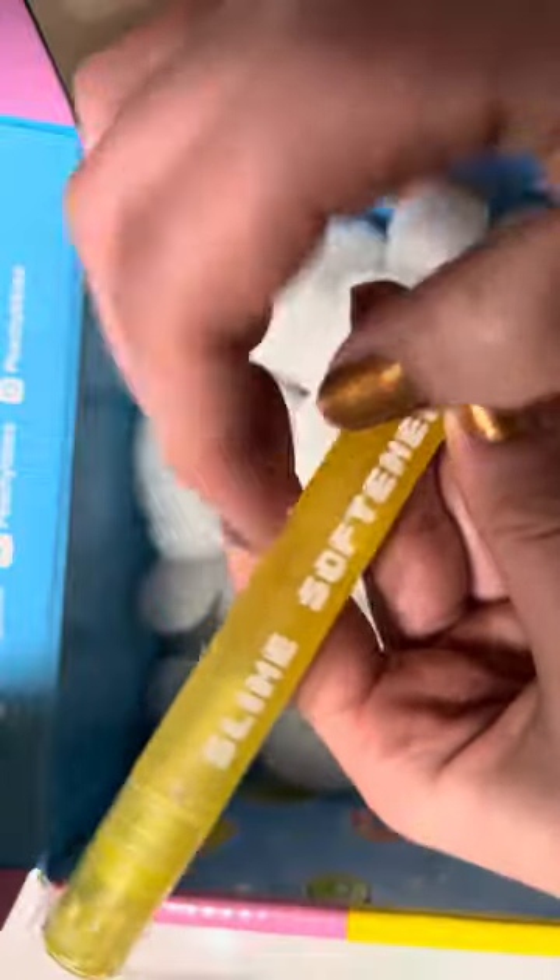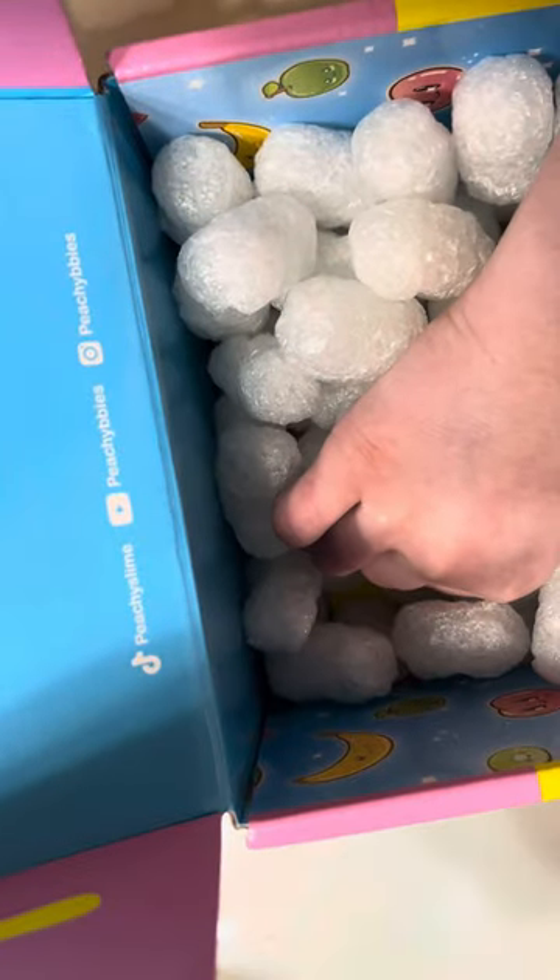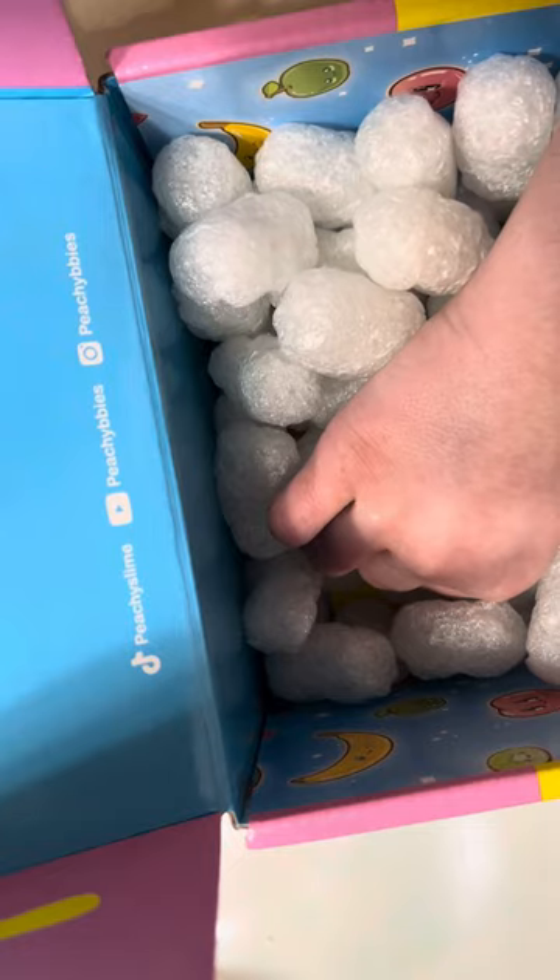Here is the activator pen. And here is their business card. On the back it shows how to prepare the slime.